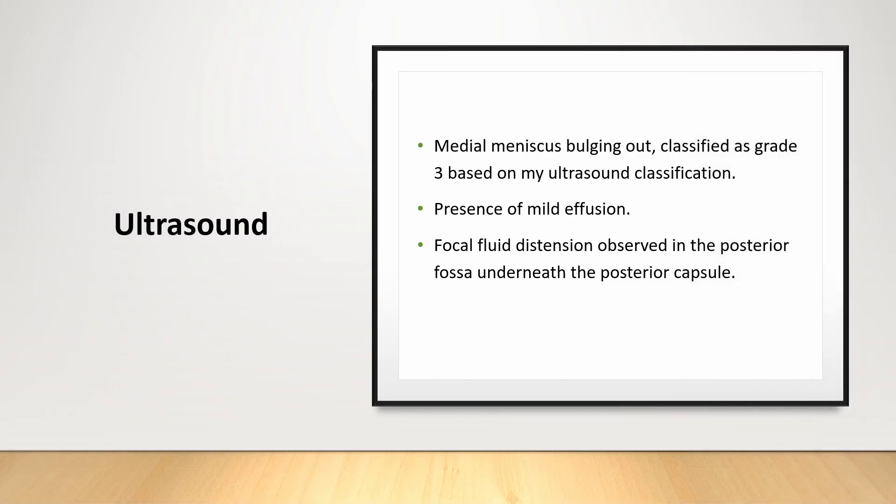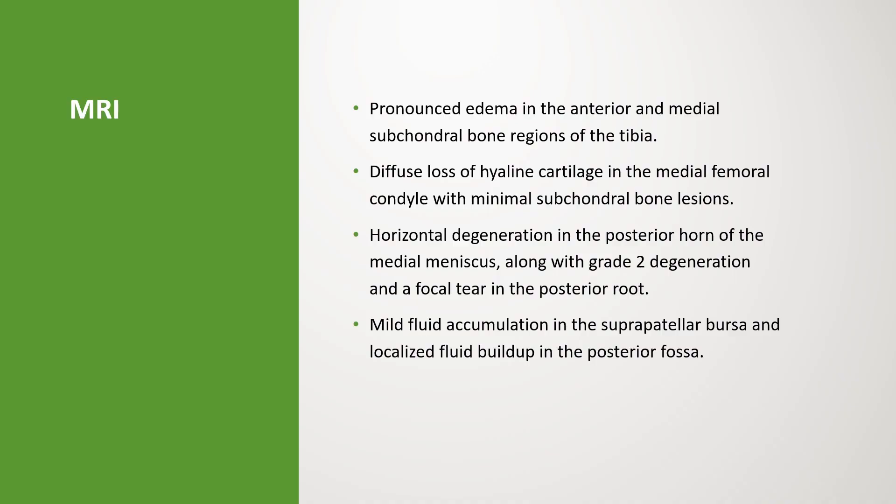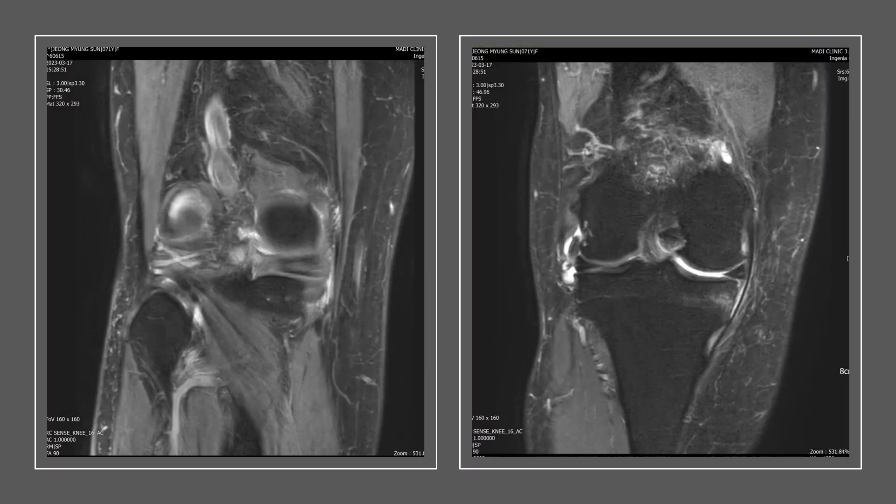An ultrasound revealed the medial meniscus bulging out, which I categorized as a level 3 bulge based on my ultrasound classification system. Mild suprapatellar bursal effusion was observed, and focal fluid distension was noted in the posterior fossa beneath the posterior capsule. Given her medical history and the persistent pain, I recommended an MRI for a more comprehensive assessment. The MRI results depicted a pronounced bone marrow edema in the anterior and medial subchondral bone of the tibia, and diffuse loss of the hyaline cartilage in the medial femoral condyle accompanied by minimal subchondral bone lesions.